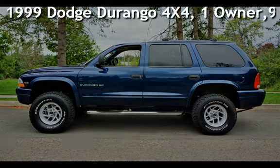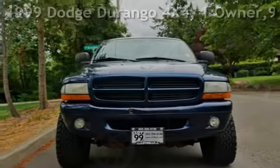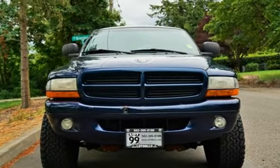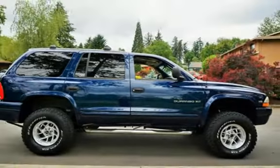Check out this pre-owned 1999 Dodge Durango 4x4. This four-door SUV has an eight-cylinder, 5.9-liter V8 engine, with four-wheel drive, and an automatic transmission.